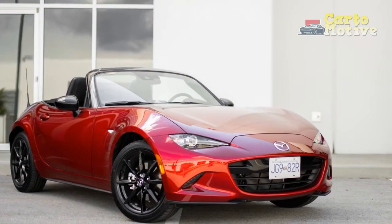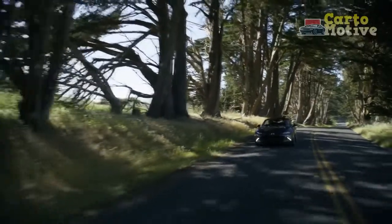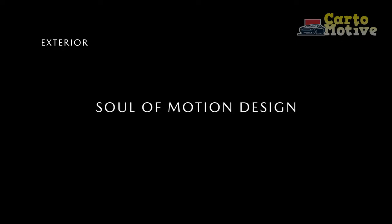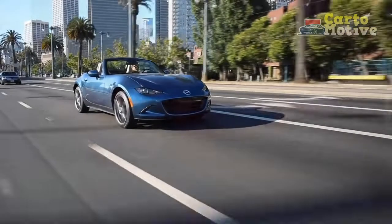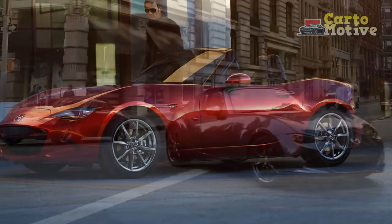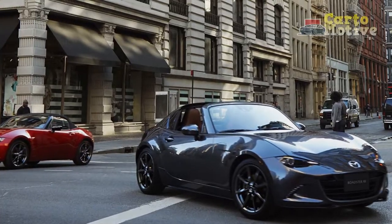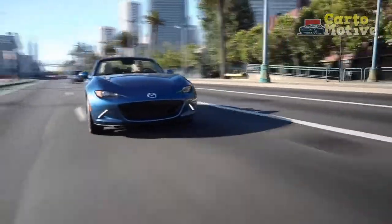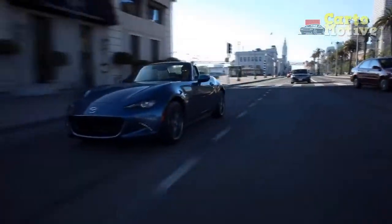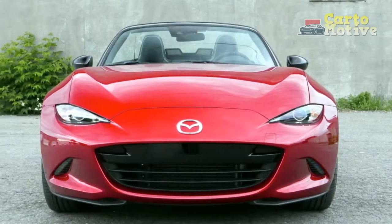Drivetrain: one size fits all. The MX-5 has never been overpowered. Mazda believes in having just enough power, and it's the right approach for this car. If you want to go faster, you learn to drive better rather than using power as a band-aid. The four-cylinder engine makes 181 horsepower at 7,000 RPM, encouraging you to wring it out and making staying in the power band easy. The 151 lb-ft of torque arrives at 4,000 RPM, so you'll have to learn how to maintain momentum on uphill stretches. Unless you go for the top trim soft top, you're getting a manual transmission, which is the correct transmission for the MX-5 unless you have a physical reason to go automatic.